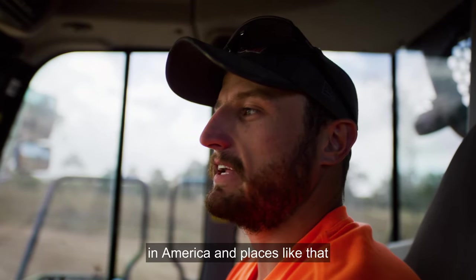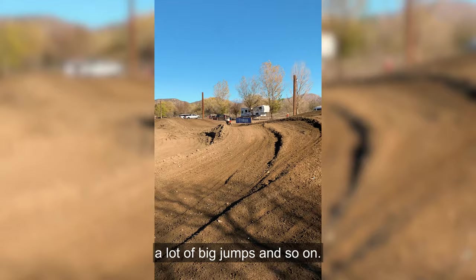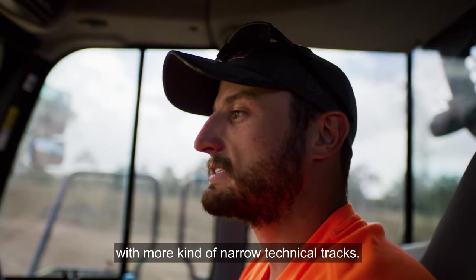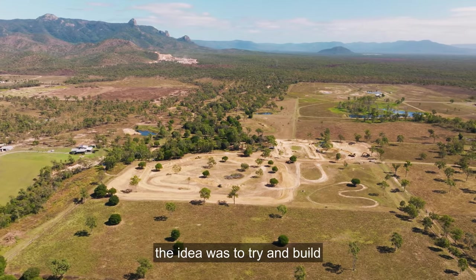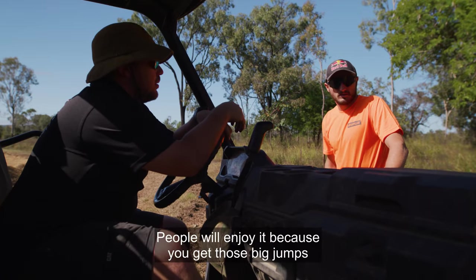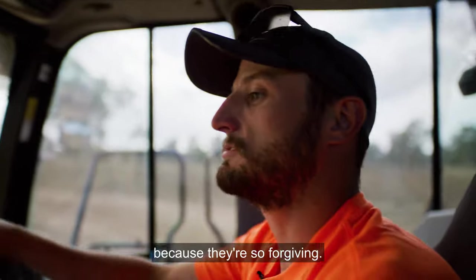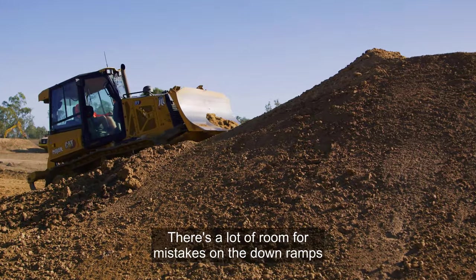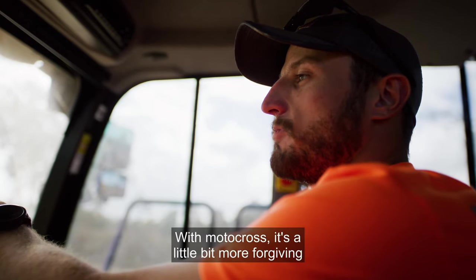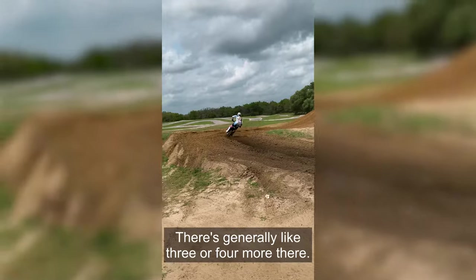I've been lucky enough to ride motocross in America, with some of the best tracks in the world — big jumps and so on — and also in Europe with more narrow, technical tracks. Having the space here, the idea was to build those big showy American-style jumps, and that's what we've gone for. People will enjoy it because the big jumps are still super safe — it doesn't really matter your skill level because they're so forgiving. There's a lot of room for mistakes on the down ramps, and if you miss a line there are generally three or four more options.